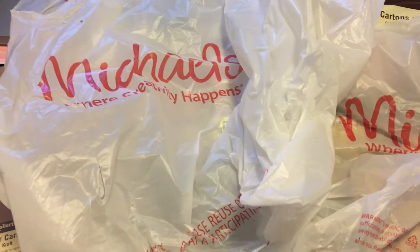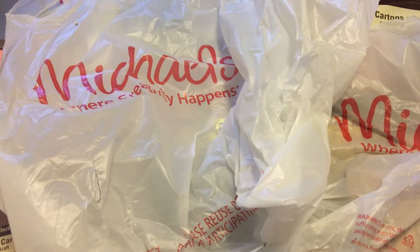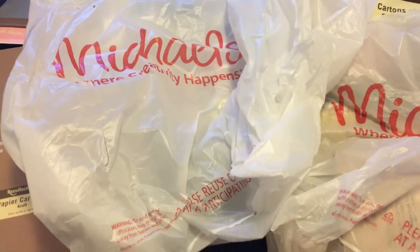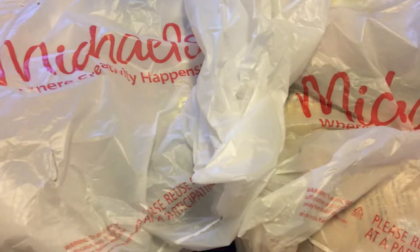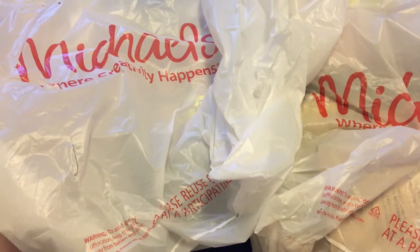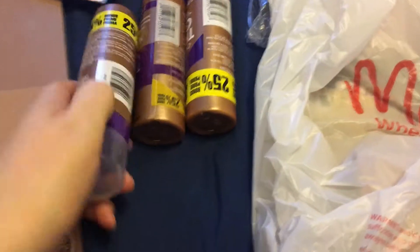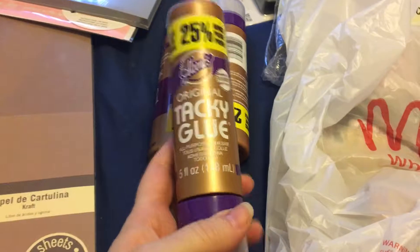Hey guys, welcome and thank you so much for joining me today. I'm going to show you what I got at my Michaels — it's quite a big haul. They had some clearance sales and deals on, so I'm going to show you what I got. The first thing I got were these tacky glues.